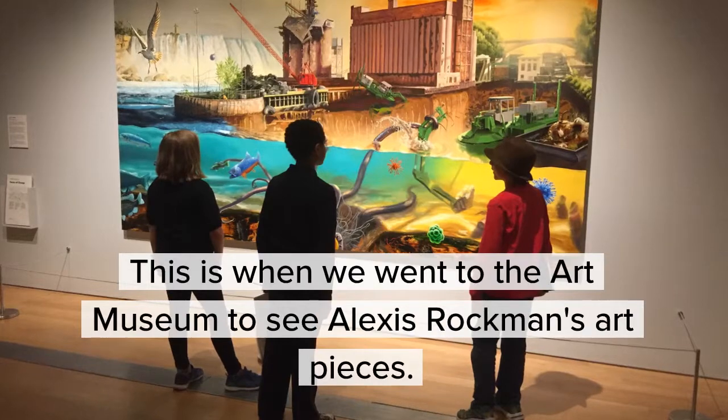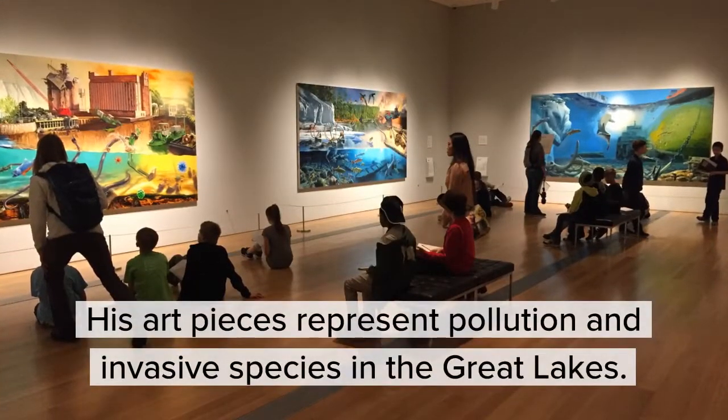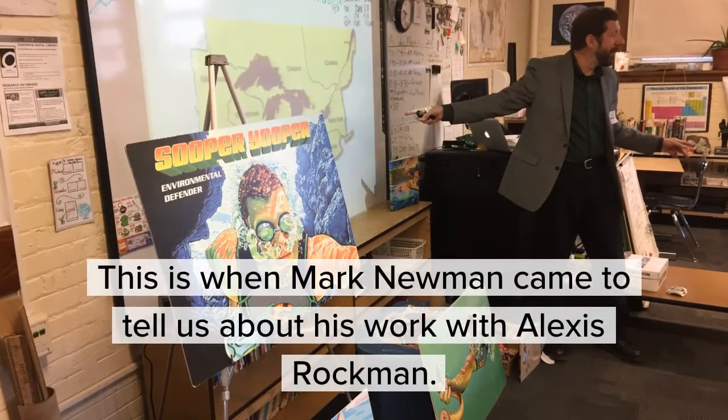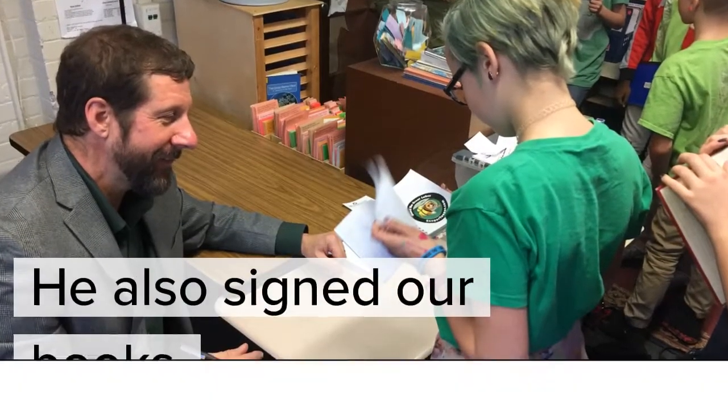This is when we went to the art museum to see Alexis Rockman's art pieces. His art pieces represent pollution and invasive species in the Great Lakes. This is when Mark Newman came to tell us about his work with Alexis Rockman. He also signed our books.